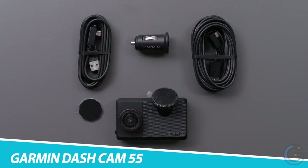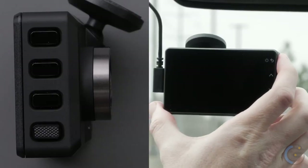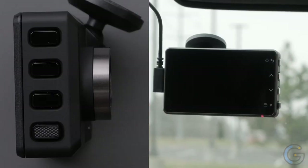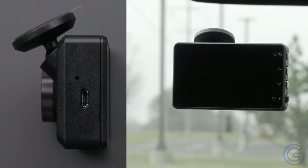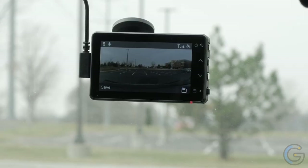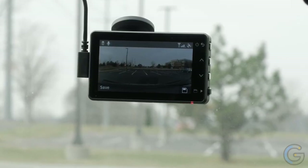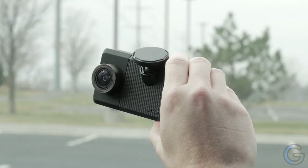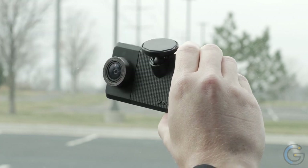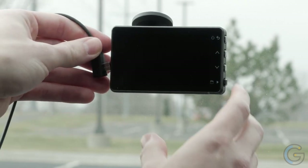Capture all the action from your journeys with the Garmin Dashcam 55. Complete with advanced technology, this system will feel like a smart extension of your vehicle. This compact camera records footage in stunning 4K resolution with a 3.7 megapixel camera, and will automatically save footage on impact as well as save GPS information. The Dashcam 55 features voice control technology, so you can simply use your voice to activate the camera.